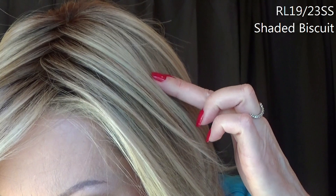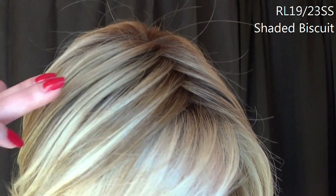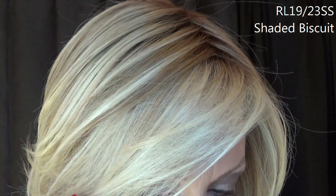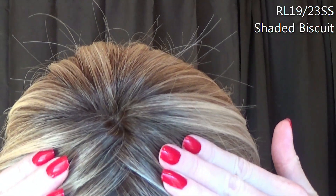This is one of Raquel Welch's most popular colors: RL19-23SS Shaded Biscuit. Let's take a closer look. Shaded Biscuit is a light, sandy, ash brown base and nape, with beige ash blonde highlights on top and in front, and medium brown roots.